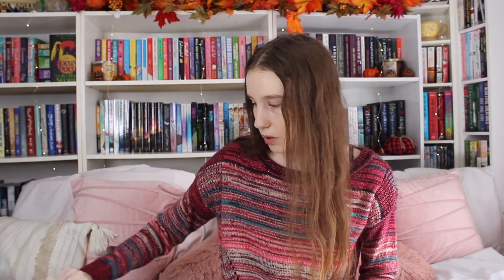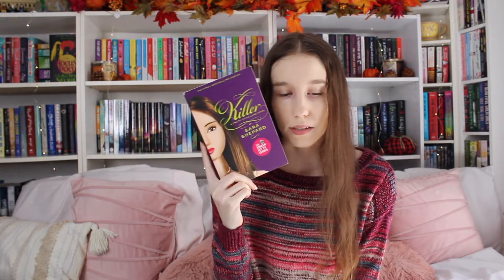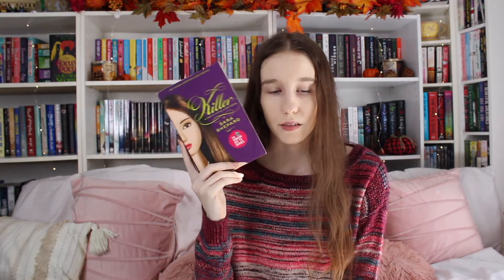The last books — actually all of them except for this one — are from Book Outlet. This one is from the thrift store, where I found it going through their stuff. This is a Pretty Little Liars book — Killer by Sara Shepard. I'm only missing this one and one other book from the series, so I've been on the hunt to find them super cheap. Now I'm only missing one, which is exciting. I just watched the show like two years ago so I'm way behind, but I'm really excited about this one.